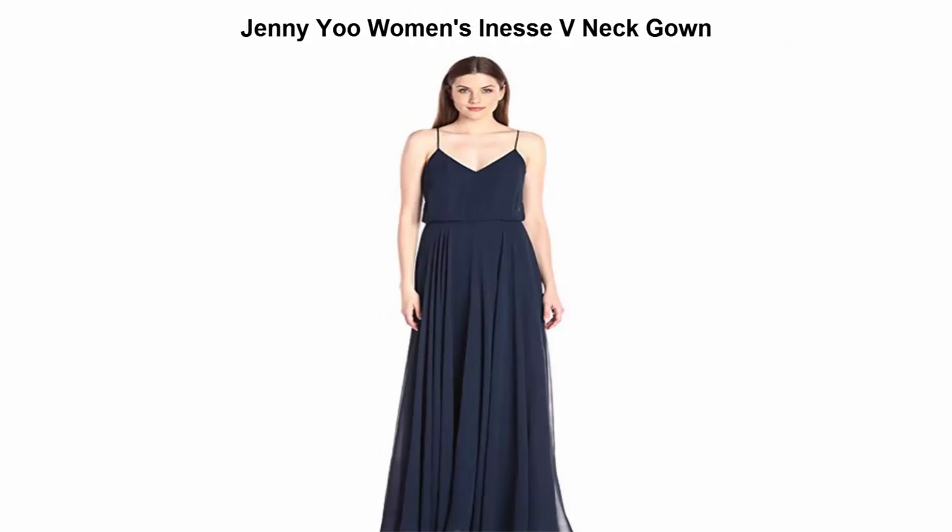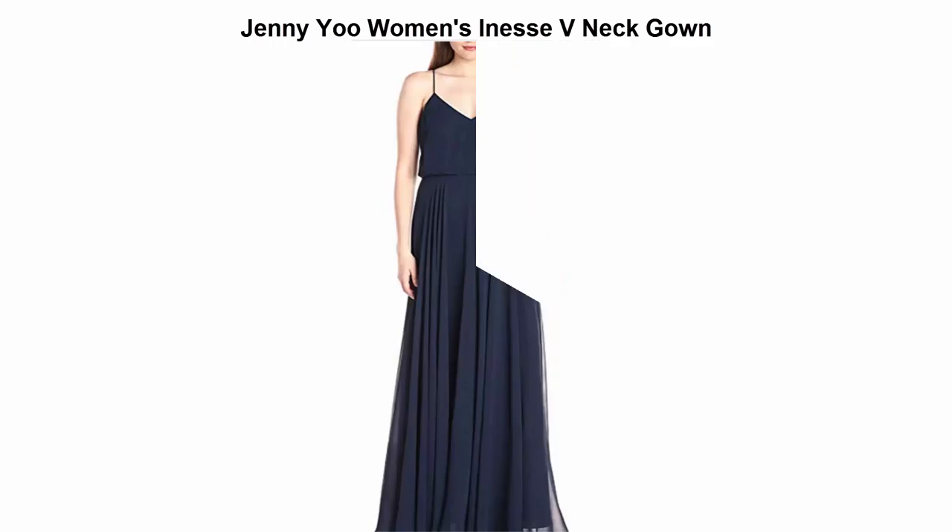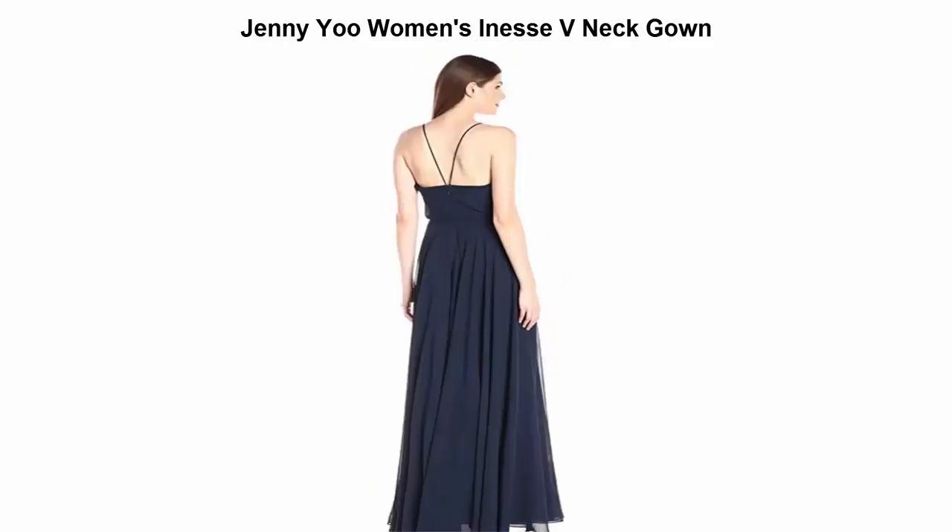Top 5: Jenny women's V-neck gown. 100% polyester. Natural waist accentuates the figure. Thin pin straps and a V-neck elongate the neckline.